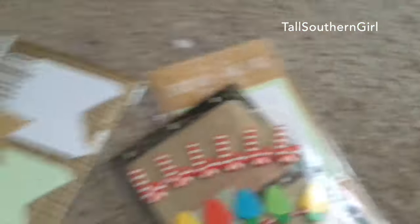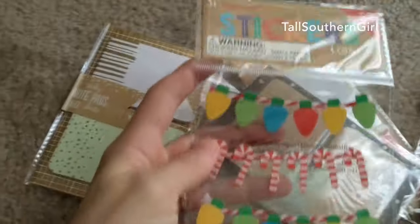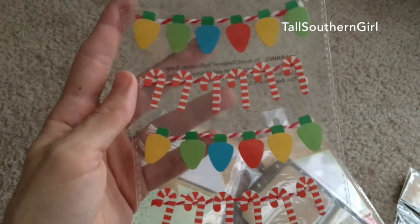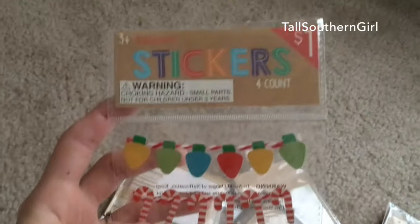I also picked up another sticker set — a cute little Christmas set with candy canes and lights, for just a dollar.